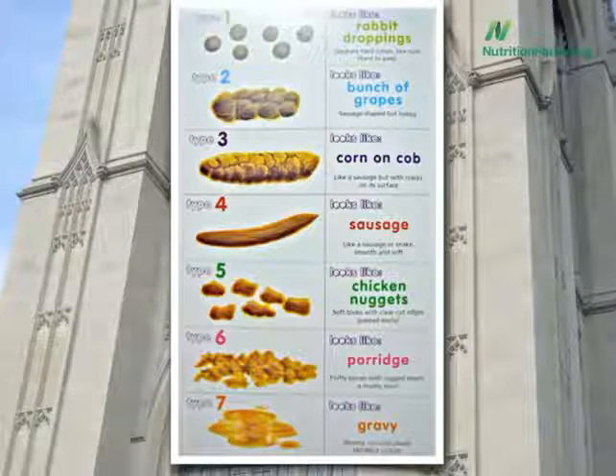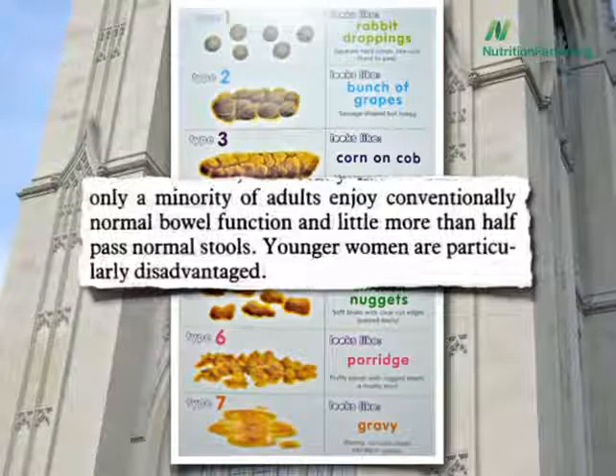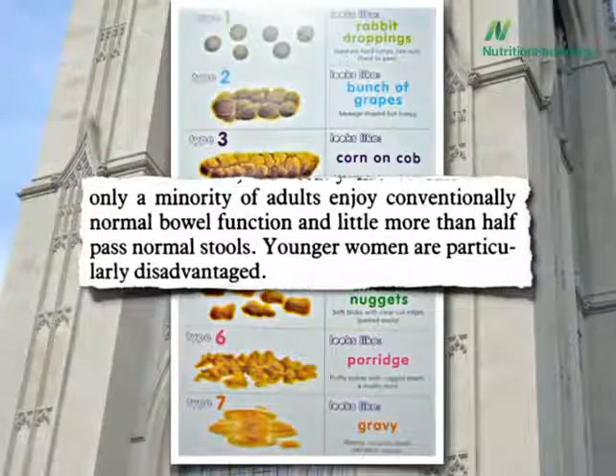The best number 2 is a number 4, smooth and soft snake. Unfortunately, only a minority of adults enjoy normal bowel function, and only about half pass normal stools. Wow. And younger women, due to hormonal fluctuations throughout their cycle, are particularly disadvantaged.